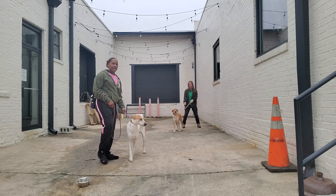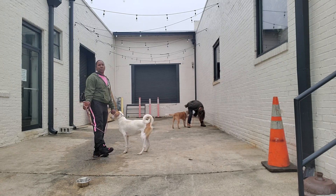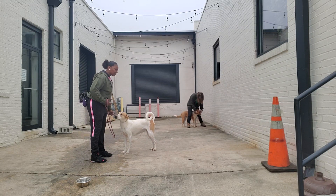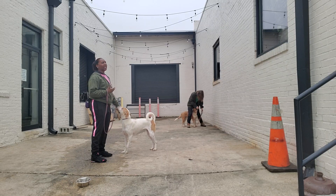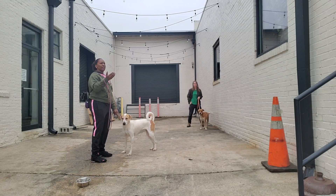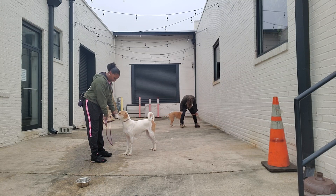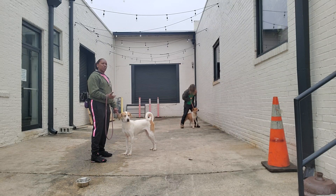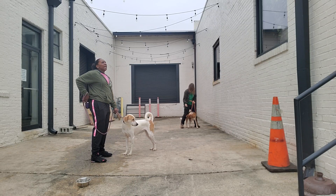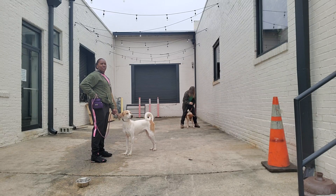So what we're working on today is a behavior I call 'safe' — Shelby calls it 'between.' Doesn't matter what you call it, you can call it shmiggle if you want to. But basically the whole point of it is to lure the dogs to come in between your legs. You're doing it on command, you're doing it as a job for them.